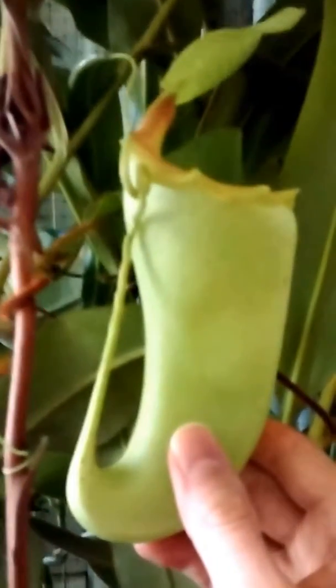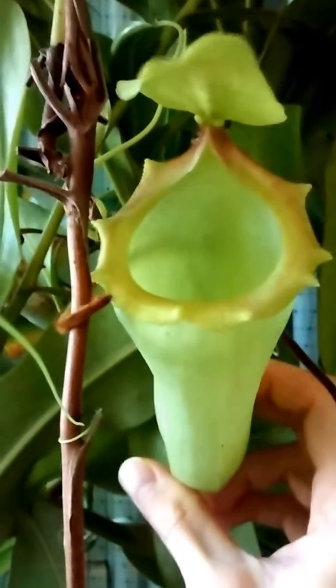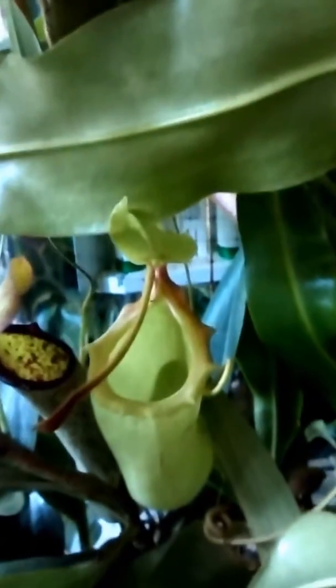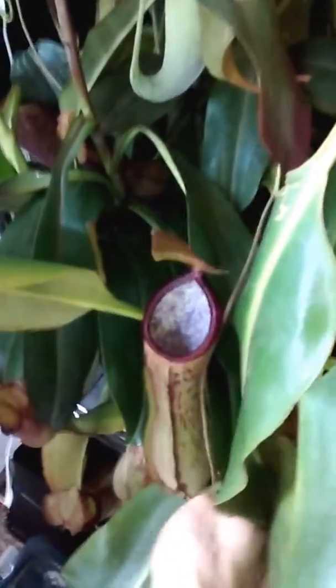Here we have Nepenthes Red Leopard, or Ventricosa Bimaxima, another picture hiding out over here, and Nepenthes Isis — named after Egyptian mythology, not the terrorists.